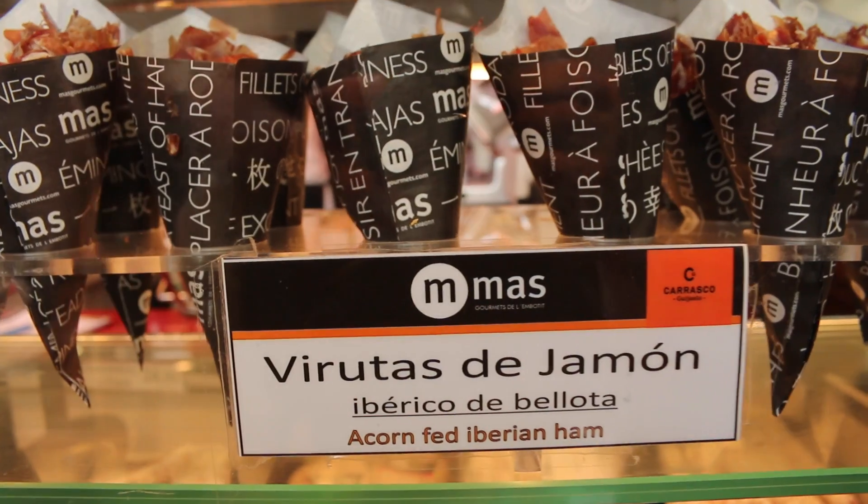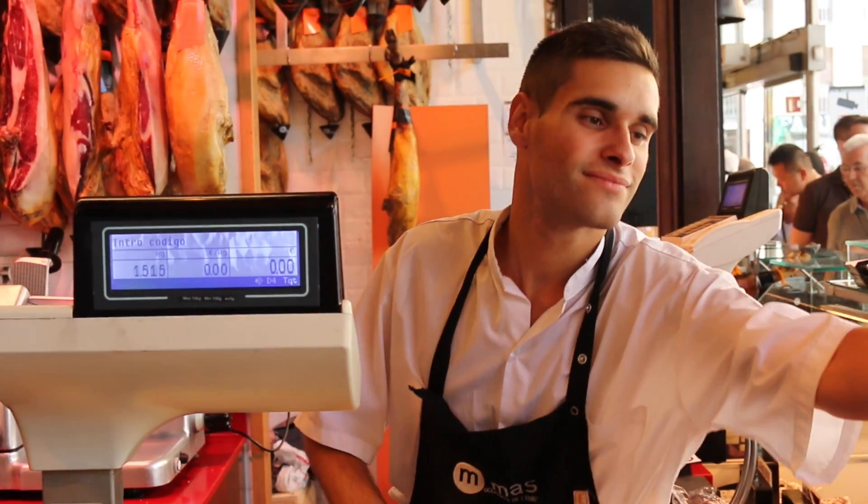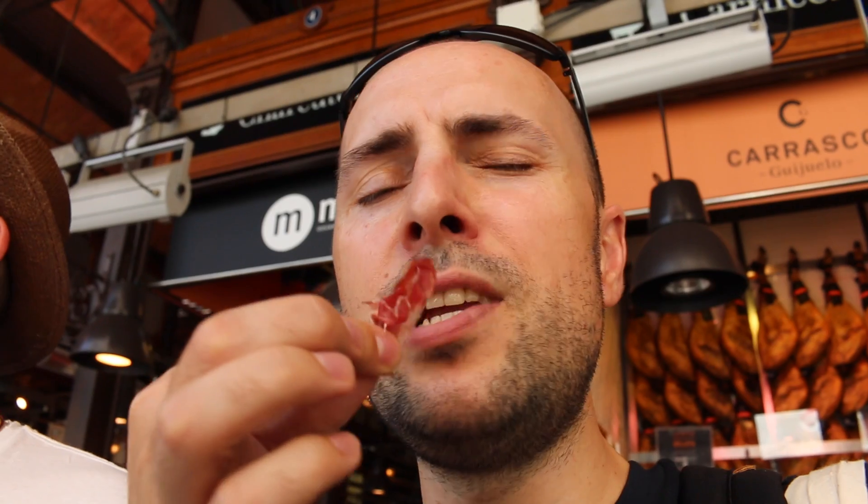If you come to Madrid, one of the things you have to try is the jamon. It's cured ham and it is so delicious. There's lots of variety, so there's lots to choose from. The best way to have the jamon is in these little cones. The jamon is really nice — it's not too salty and it's got a creamy texture. Really delicious.